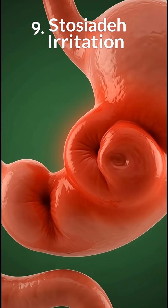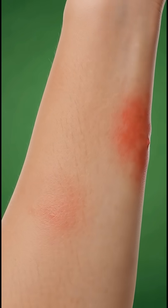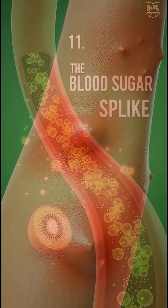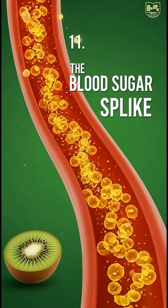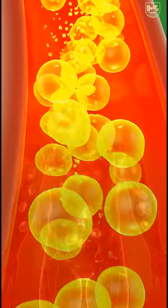Next, the kiwi enters the small intestine, the real absorption zone. Here, the intestinal villi pull in kiwi's nutrients — vitamin C boosts immunity, antioxidants fight inflammation, and fiber supports digestion.